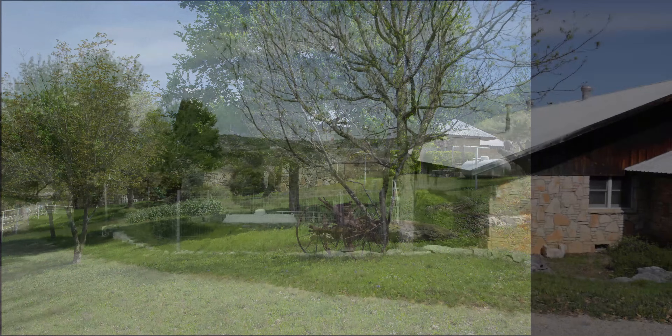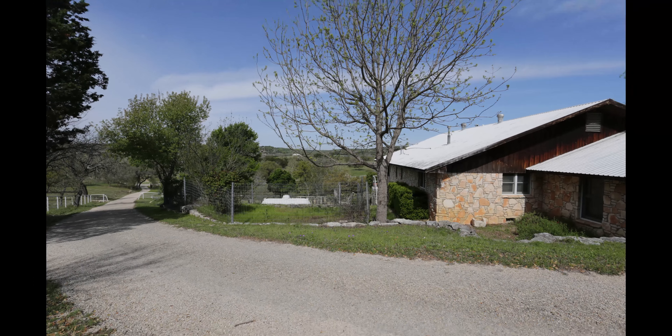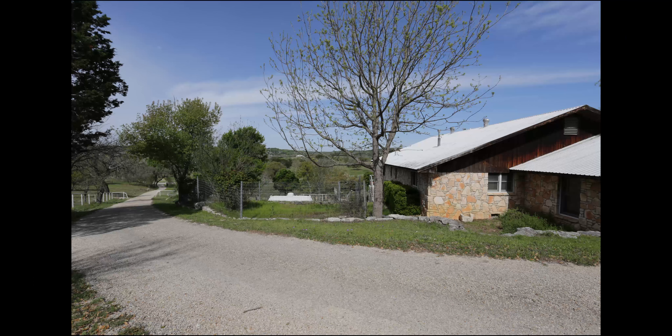Coming up the driveway you'll see a stone house with a standing seam metal roof. Very, very well built. You'll see the parking lot here in front and a two-car garage. It would certainly be easy to incorporate this garage into the living area of the house if you so choose.